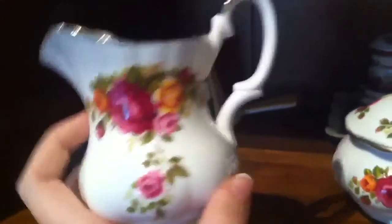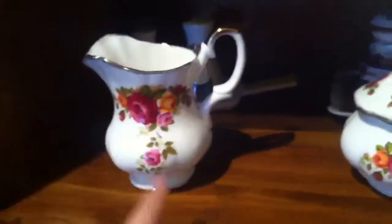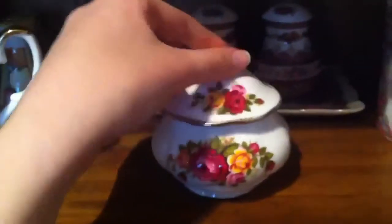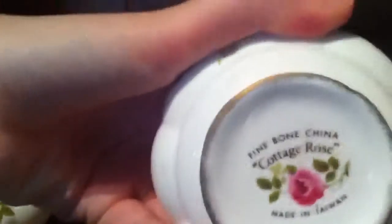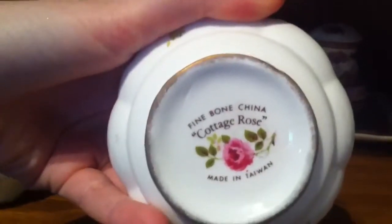So over here on the other side of the house I have some more of my tea collection. My mum got these, I think - they're like little antiques. That's actually a milk jar, and then this is like a sugar bowl. And it says: Cottage Rose fine bone china, made in Taiwan. That's cool.